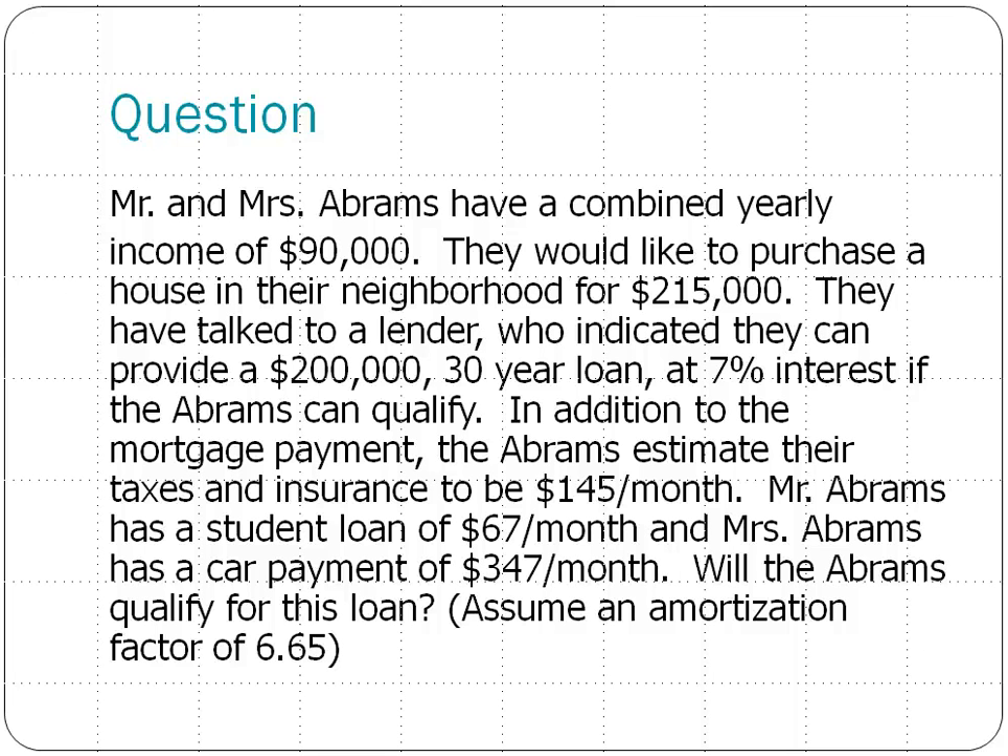Mr. and Mrs. Abrams have a combined yearly income of $90,000 and would like to purchase a house in their neighborhood for $215,000. They've talked to a lender who can provide a $200,000 loan at 7% interest if the Abrams can qualify. In addition to their mortgage payment, the Abrams estimate their taxes and insurance to be $145 a month. Mr. Abrams has a student loan of $67 a month, and Mrs. Abrams has a car payment of $347 a month. Will the Abrams be able to qualify for this loan?